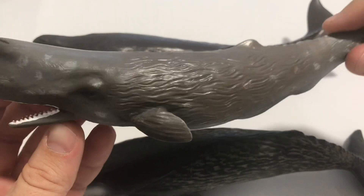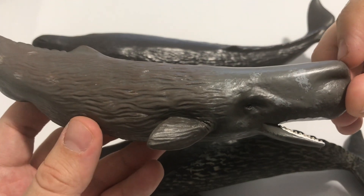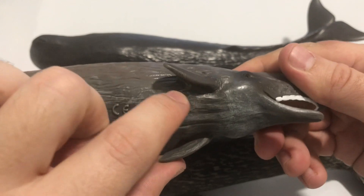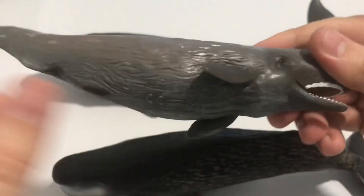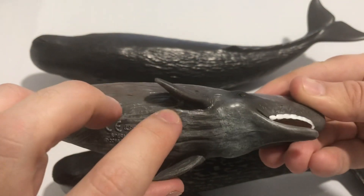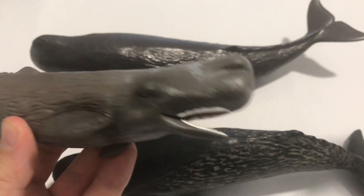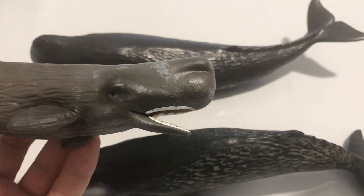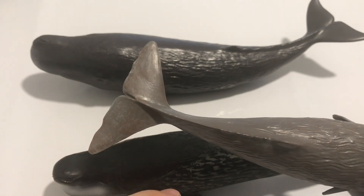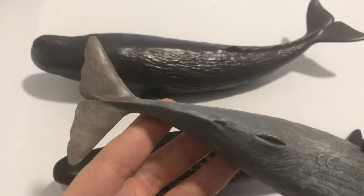Sperm whales have relatively short pectoral flippers, as you see in this figure. These are supposed to fold into body pits along the body so when the whale dives it can go full torpedo mode. As you know, these whales are absolute champions when it comes to diving. All the lines that form the triangular shape of the tail are straight with almost no curves at the end — also a very typical feature of these whales.